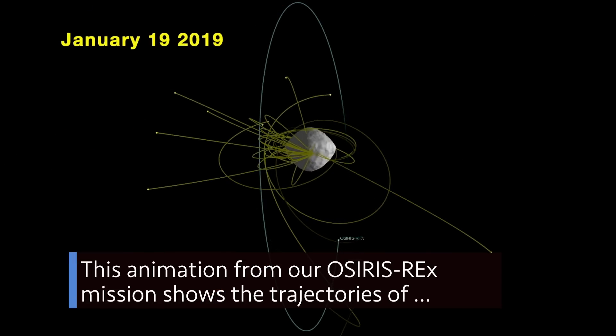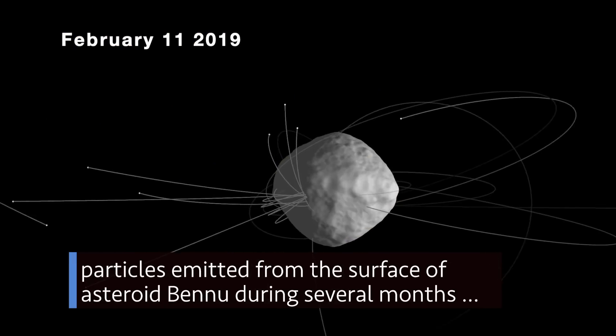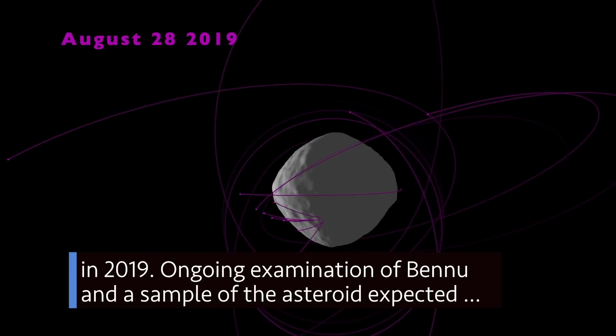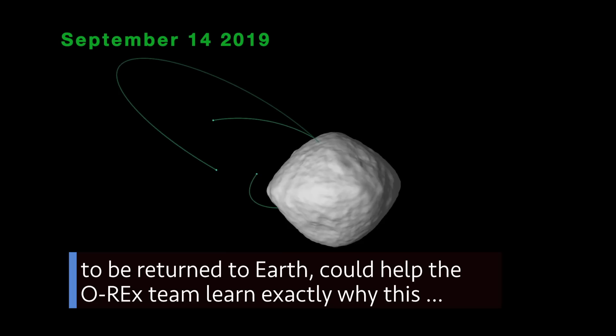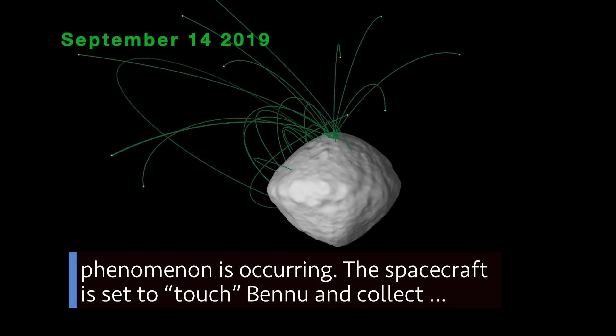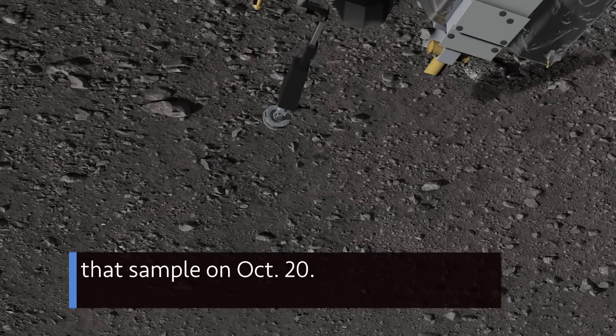This animation from our OSIRIS-REx mission shows the trajectories of particles emitted from the surface of asteroid Bennu during several months in 2019. Ongoing examination of Bennu and a sample of the asteroid expected to be returned to Earth could help the OSIRIS-REx team learn exactly why this phenomenon is occurring. The spacecraft is set to touch Bennu and collect that sample on Oct. 20.